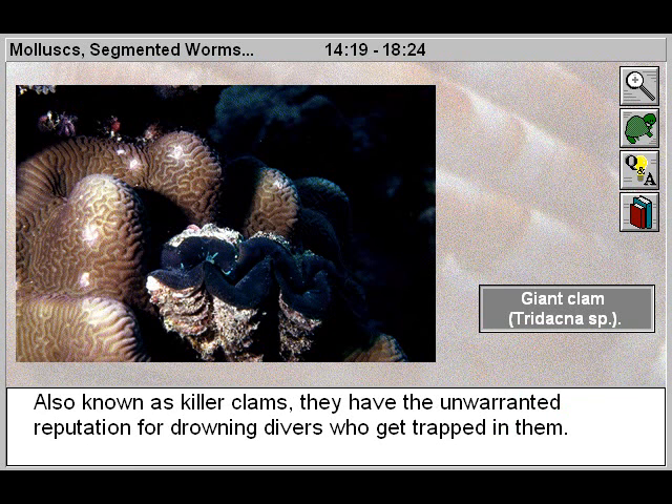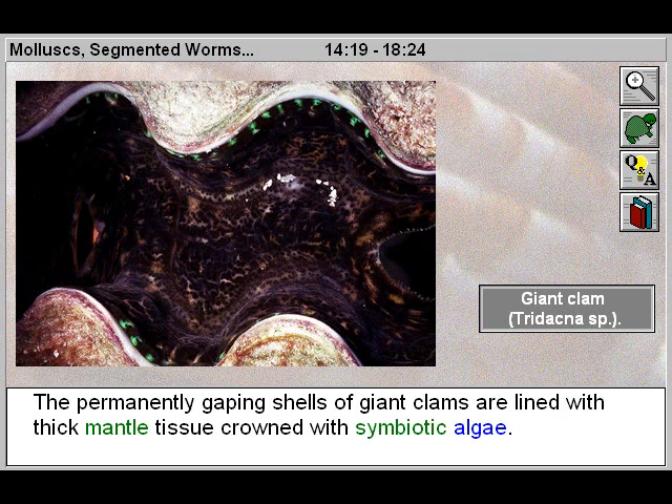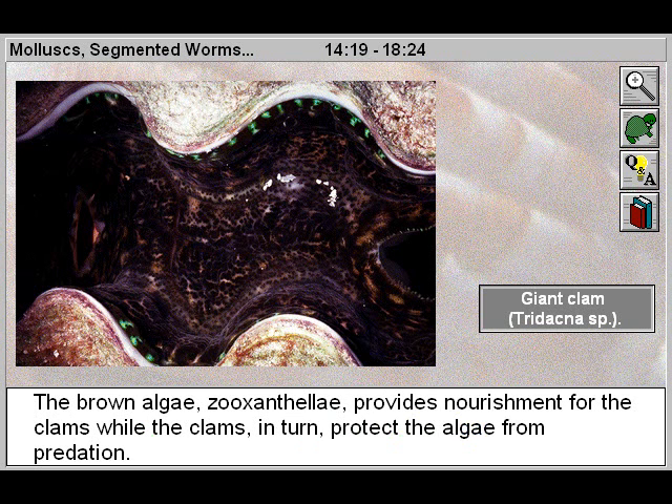Also known as killer clams, they have the unwarranted reputation for drowning divers who get trapped in them. The permanently gaping shells of giant clams are lined with thick mantle tissue crowned with symbiotic algae. The brown algae, zooxanthellae, provides nourishment for the clams, while the clams in turn protect the algae from predation.